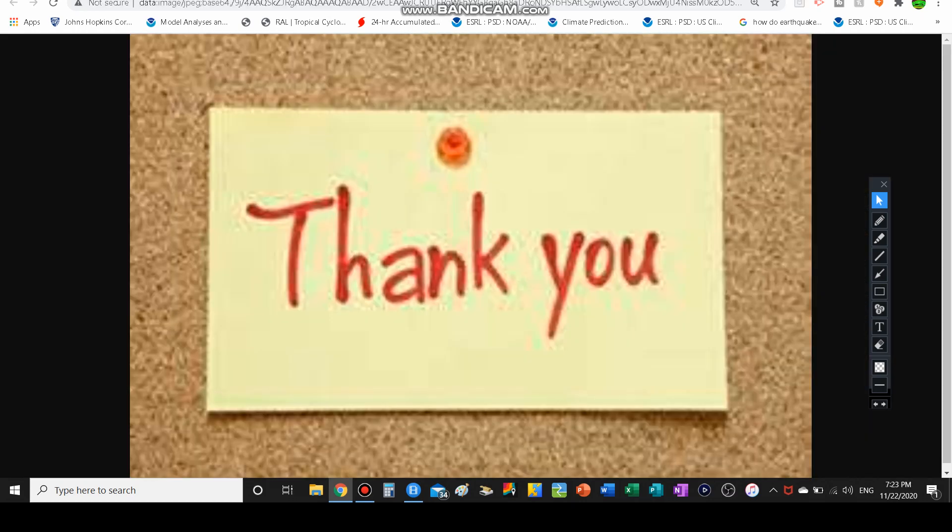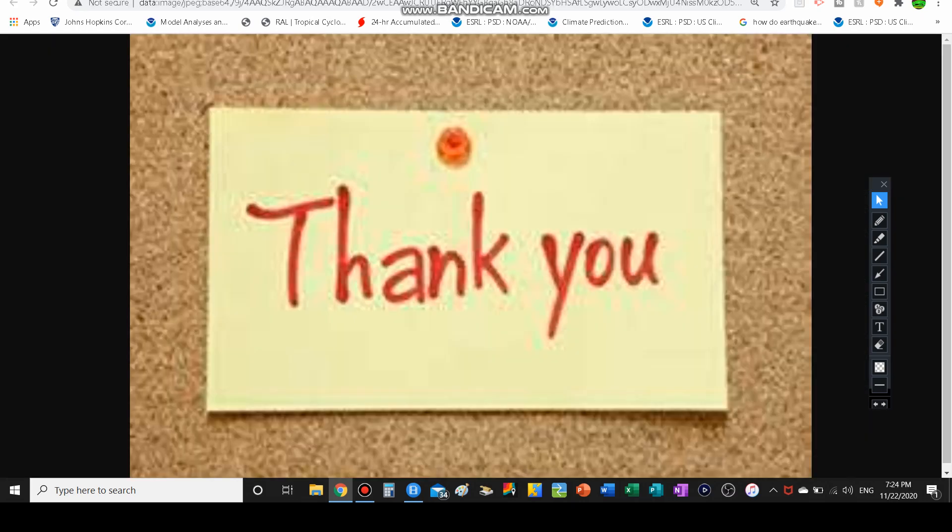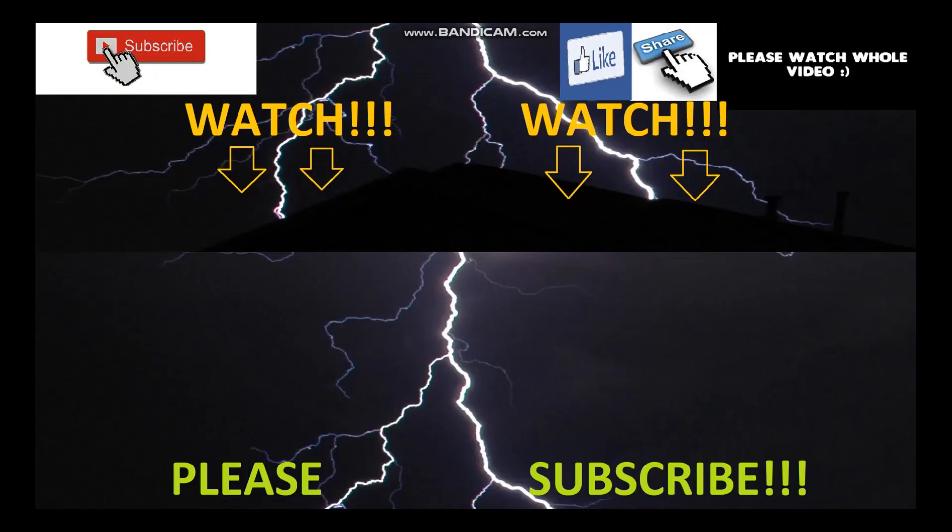That's it for today's video, guys. Thank you so much for watching. Comment UKMET in the comments if you did make it to this mystery model. Thank you guys so much for watching. I am The Weather Dude signing off till next time, and I will catch you guys in the next video. Bye.